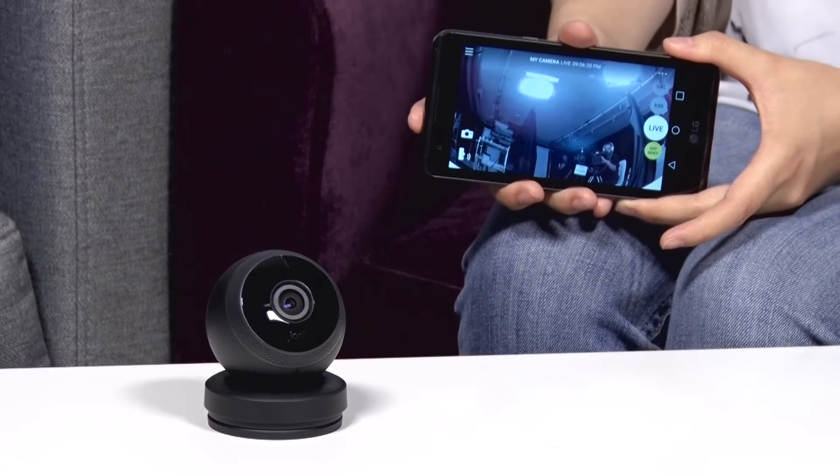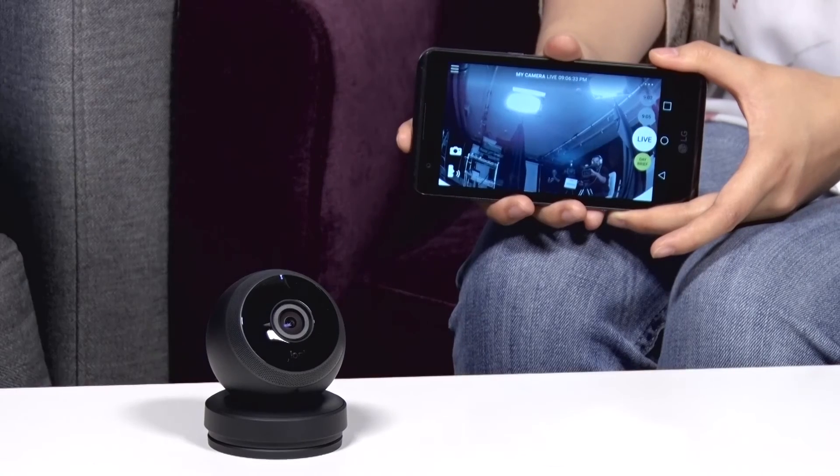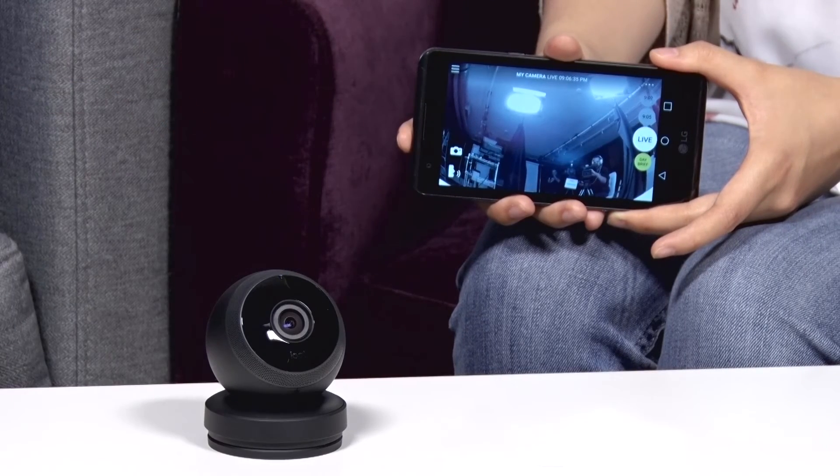There's the security function, and also the peace of mind to just tap in and see what's going on. Everything is being stored in the cloud — it's a great solution for any home: parents, grandparents, pets, anything you care about. Now you have the ability to see it.